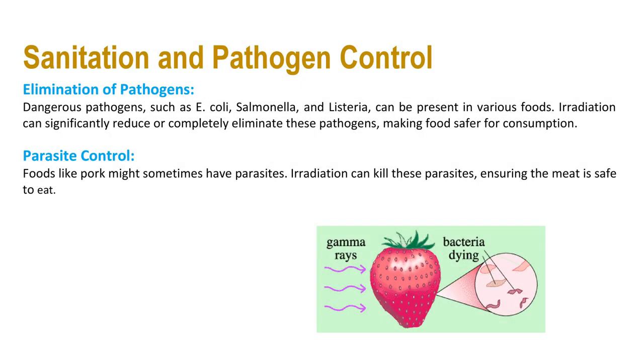Irradiation can also be used for sanitation and pathogen control, including elimination of pathogens and parasite control. Dangerous pathogens such as E. coli, salmonella, and listeria can be present in various foods; irradiation can significantly reduce or completely eliminate these pathogens, making foods safer for consumption. Foods like pork might sometimes harbor parasites, and irradiation can kill these parasites, ensuring the meat is safe to eat.